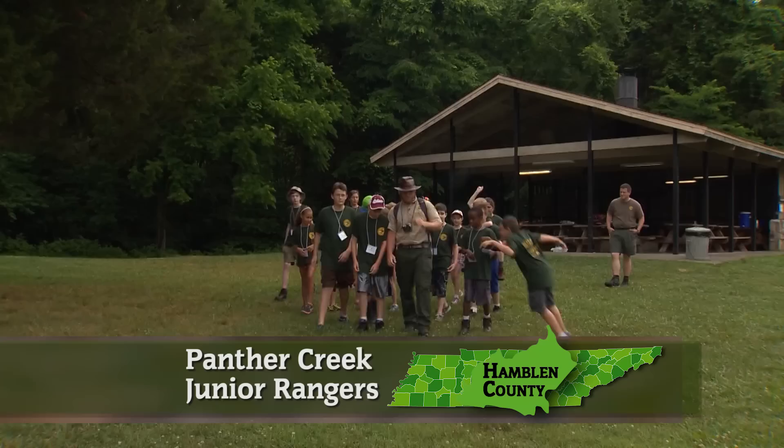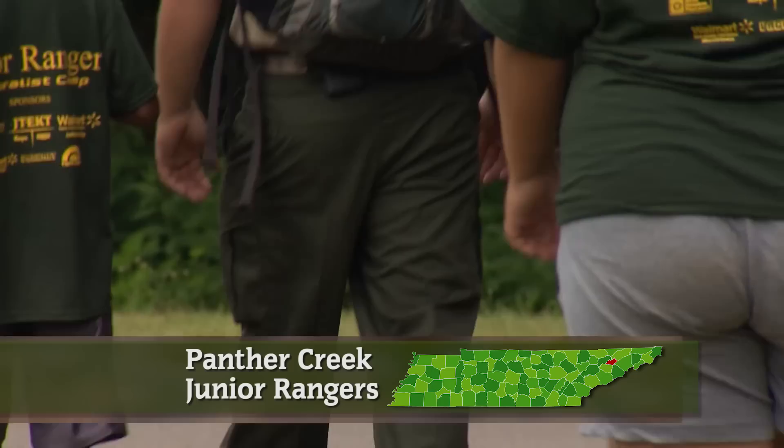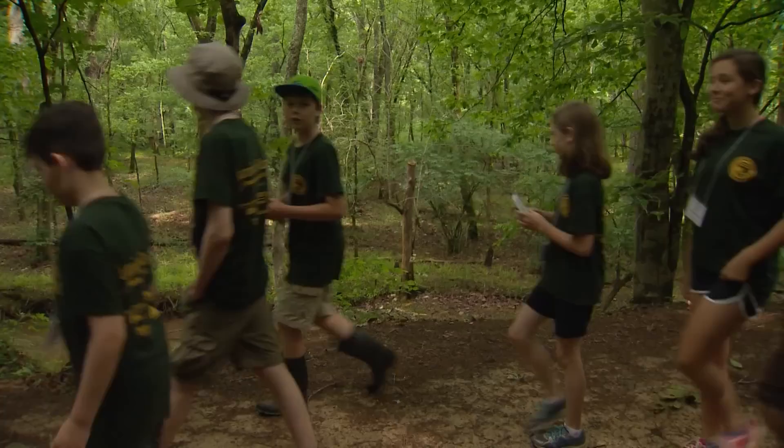Alright, we're going to go to the wagon trail. Let's go. If you take a group of middle school kids for a walk in the woods — let's all try to stick together today — you're probably not going to experience much peace and quiet.